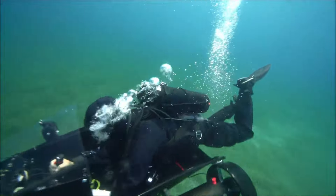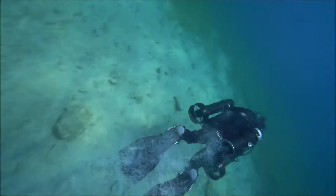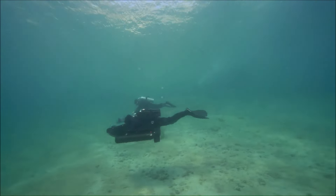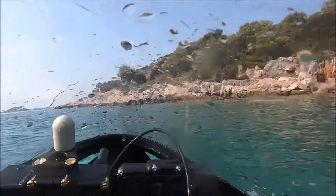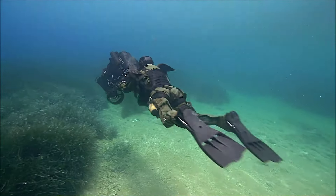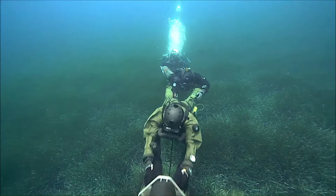Its ergonomic design ensures ease of use, while the intuitive controls allow for smooth navigation through underwater environments. Whether used for technical diving or leisurely underwater adventures, the Seacraft DPC4 stands out as a reliable and efficient tool for enhancing underwater mobility. The DPC4 is generally priced around $7,500 to $8,000 US dollars.